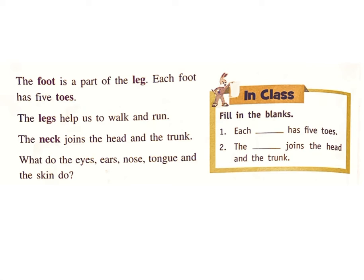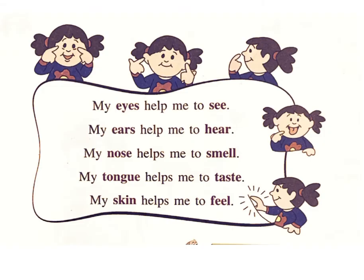What do the eyes, ears, nose, tongue and skin do? My eyes help me to see. My ears help me to hear. My nose helps me to smell. My tongue helps me to taste. My skin helps me to feel.